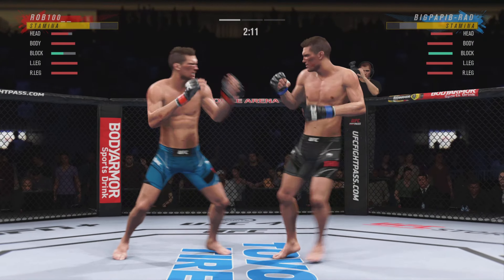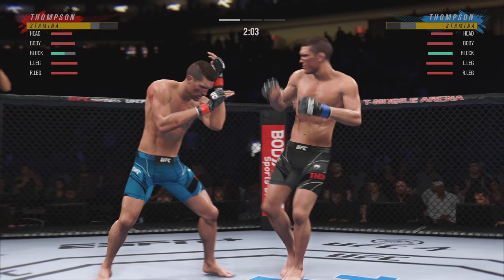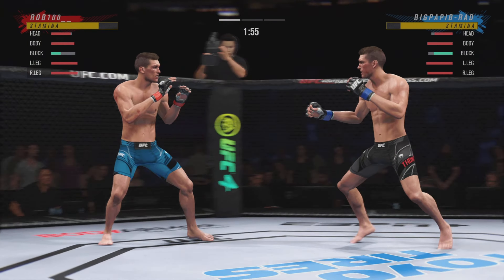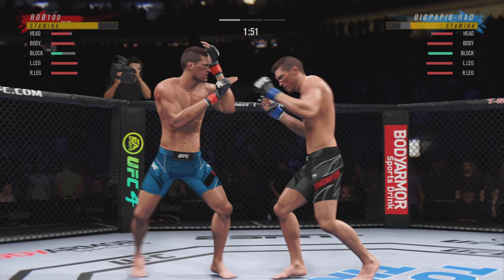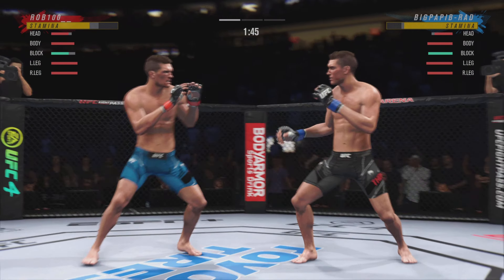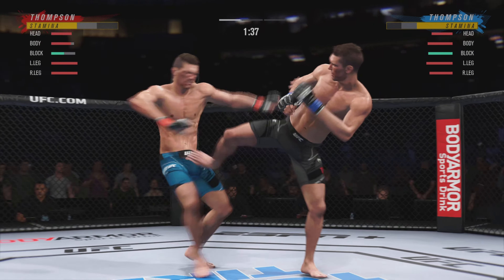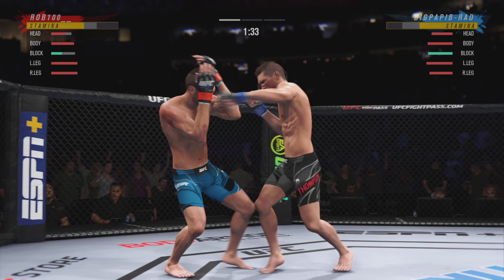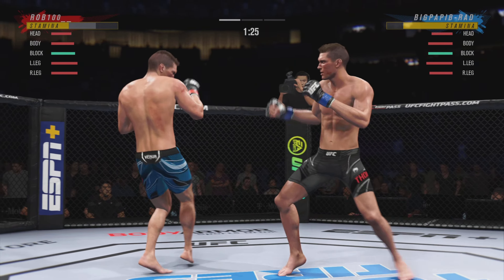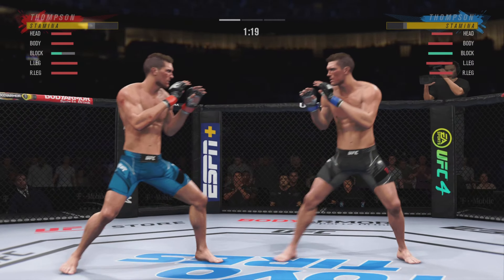Nice punch lands over the top. A nice job there defensively to raise the guard and prevent any damage. Those hands never leave where they're supposed to be, and if you do that, most times you will block a shot that's incoming. He continues to use his jab effectively — he gets that hand to the target pretty quickly, blasting jab after jab. He is a phenomenal boxer with a vast understanding of fighting behind that educated jab.